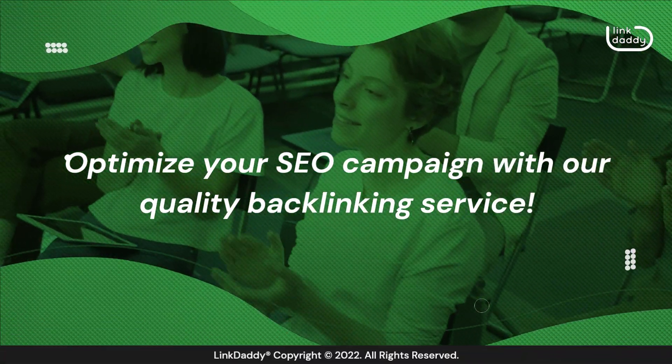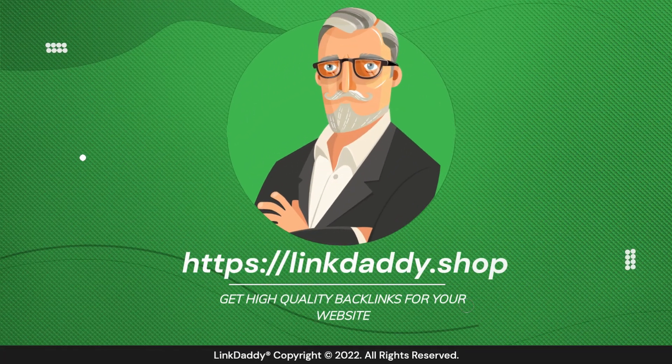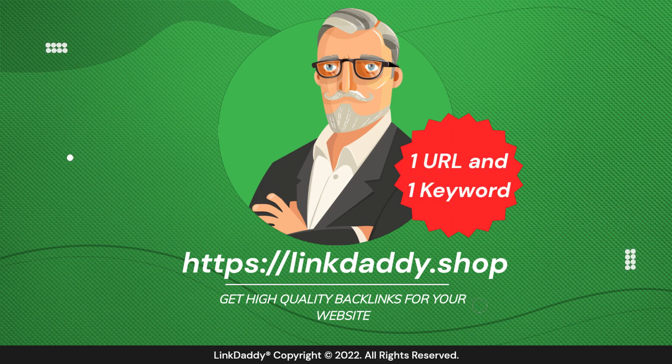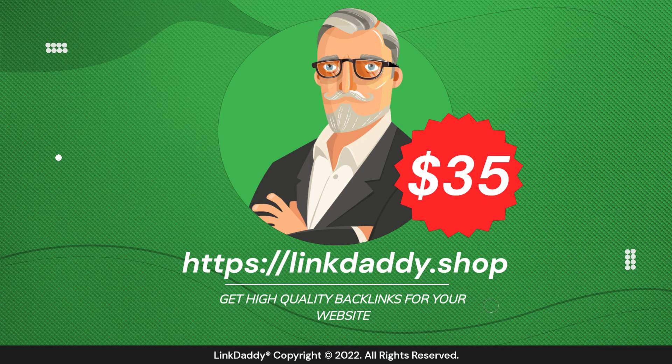Optimize your SEO campaign with our quality backlinking service. Visit linkdaddy.shop and get high-quality backlinks for your website. Not sure who LinkDaddy is? Submit one URL and one keyword and get a free backlinks campaign for your website, valued at $35, to try out our service.